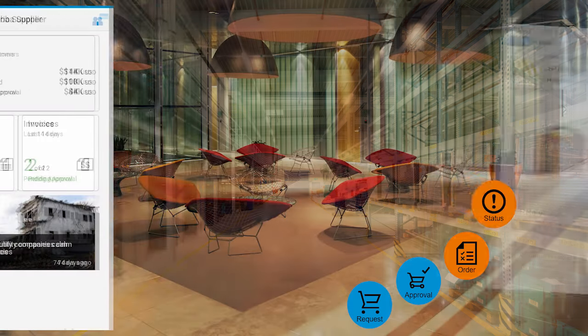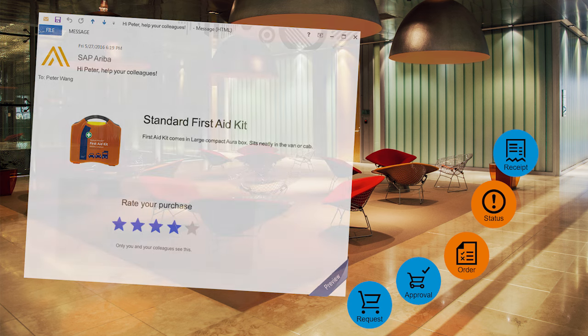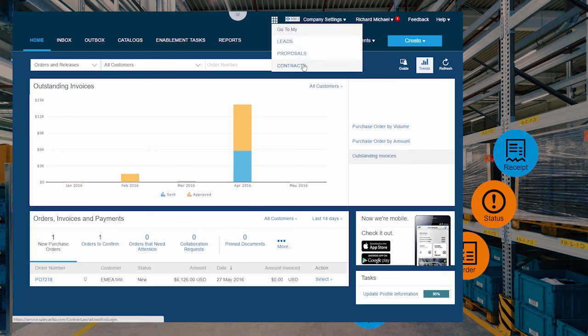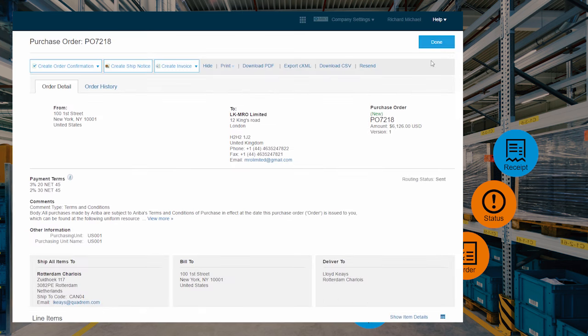At this point, we need to remind Peter that he should do the receiving. So we send him an email and do a little sneaky thing — we ask him to rate his purchase, just to incentivize him to actually do the receiving. Once that's done, the supplier goes back into his screen to create an invoice. And this is the same place where the supplier will see his proposals or negotiate contracts.